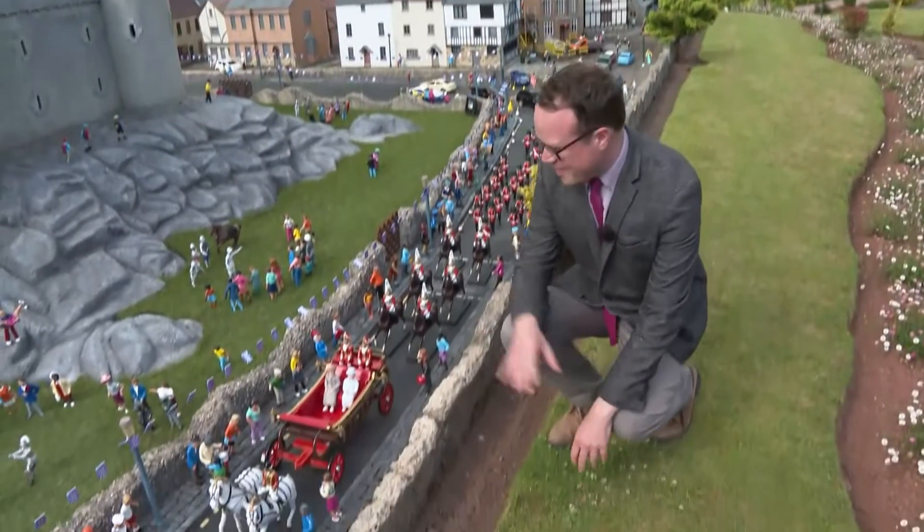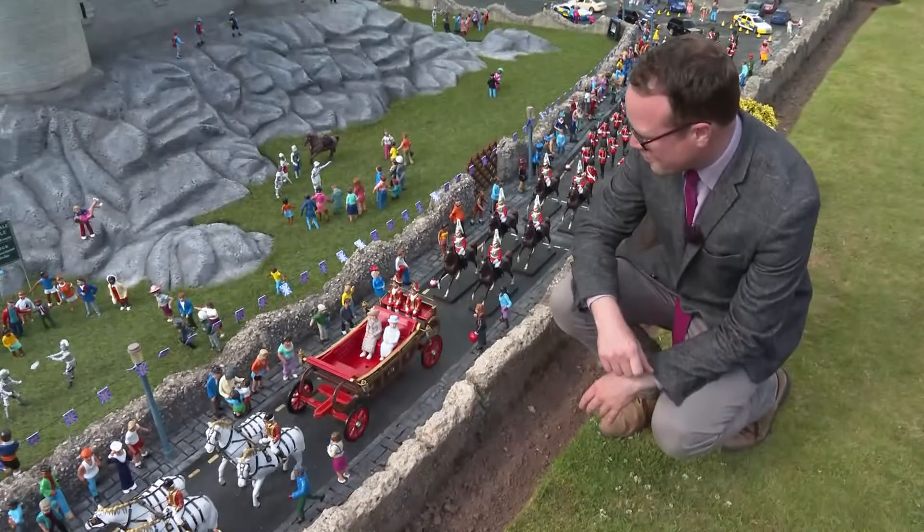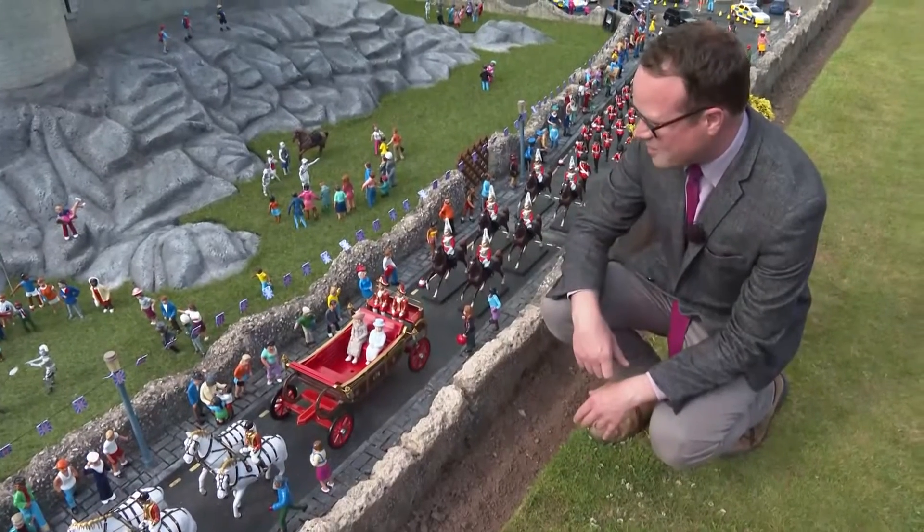It is of course Jubilee week, and you can see here the Queen and the Duchess of Cornwall in their carriage, surrounded by guards on horseback.